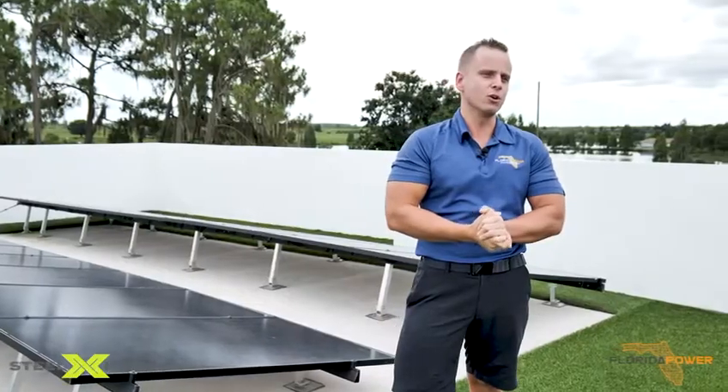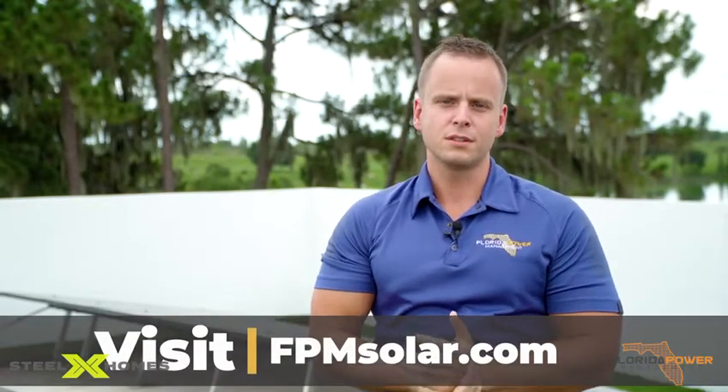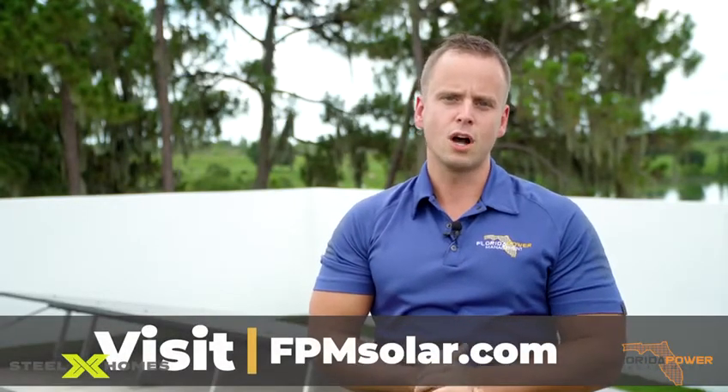Here in Florida we have our hurricane season, so never be out of power again with these energy efficient homes that are powered with solar and battery backup by Florida Power Management. SteelX Homes exclusively chose Florida Power Management as their solar experts in our goal to build the homes of the future. For more information or questions in regards to solar or battery backup, please contact us at fpmsolar.com.